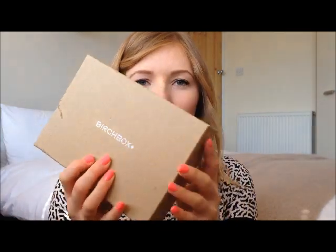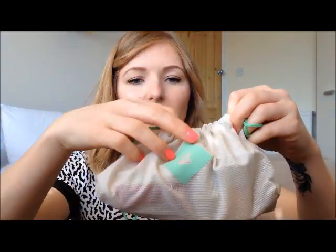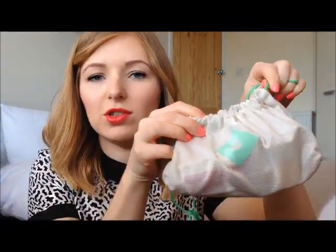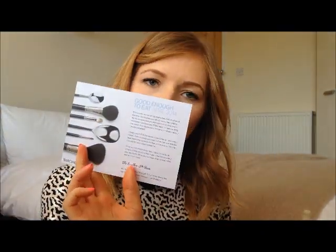It comes in a little box just like this, and I have these delivered to my boyfriend's work, which I'm sure he absolutely loves. Inside there is a little box, and when you open that up there is a little drawstring bag inside. These little bags actually come in really handy for transporting little bits of makeup around. Inside that you'll normally have a couple of little cards, and the one I tend to pay most attention to is the one that explains what's in your Birchbox that month.